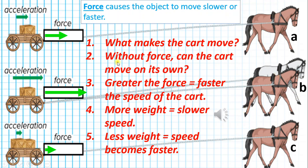Number 2: Without force, can the cart move on its own? No, an object cannot move on its own. Objects always need force, like push or pull, to make them move. Number 3: Greater force equals faster speed. Two horses exert more force, which causes the carts to move faster. That's why the green arrow is the longest for two horses.